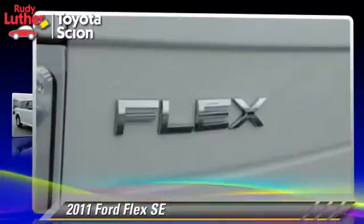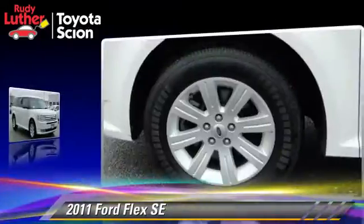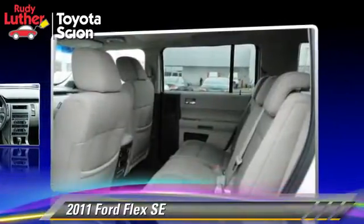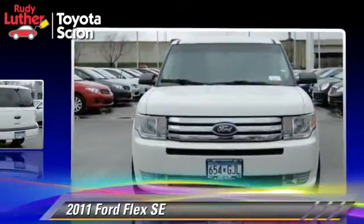The 2011 Ford Flex SE, powered by a 3.5-liter V6 engine with a six-speed automatic transmission. This vehicle has fewer than 50,000 miles on the odometer and gets up to 21 miles per gallon.